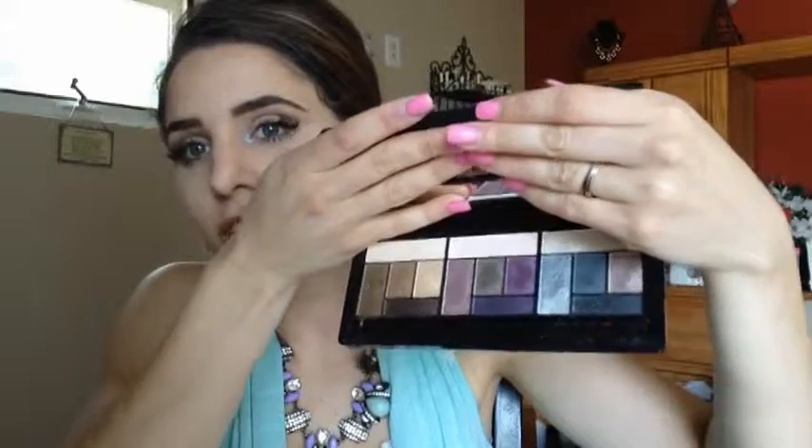I have a favorite palette for this month - it's Too Faced The Return of Sexy Palette. I did a whole first impression review on this but haven't edited that video yet. To give you a quick overview: you have more of the neutrals, the plums, and then more of the night smoky blue tones. I've been loving this palette - it's so pigmented and gorgeous.